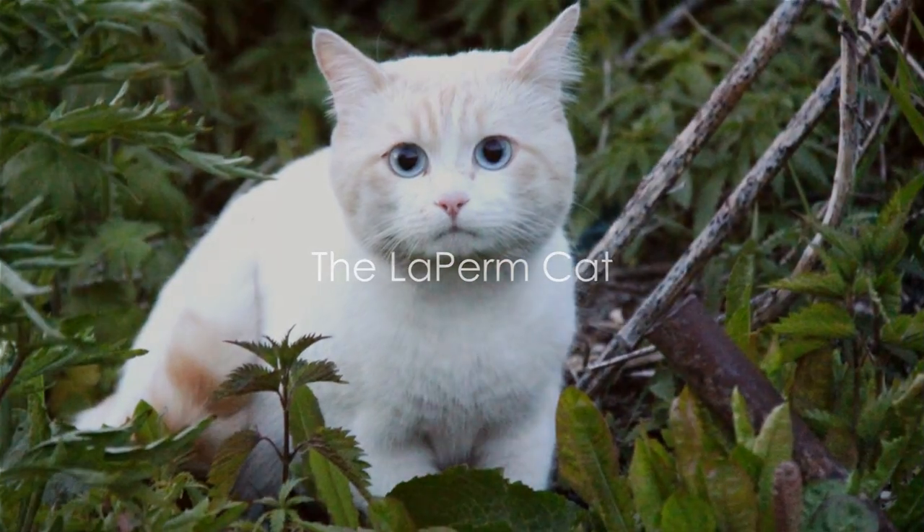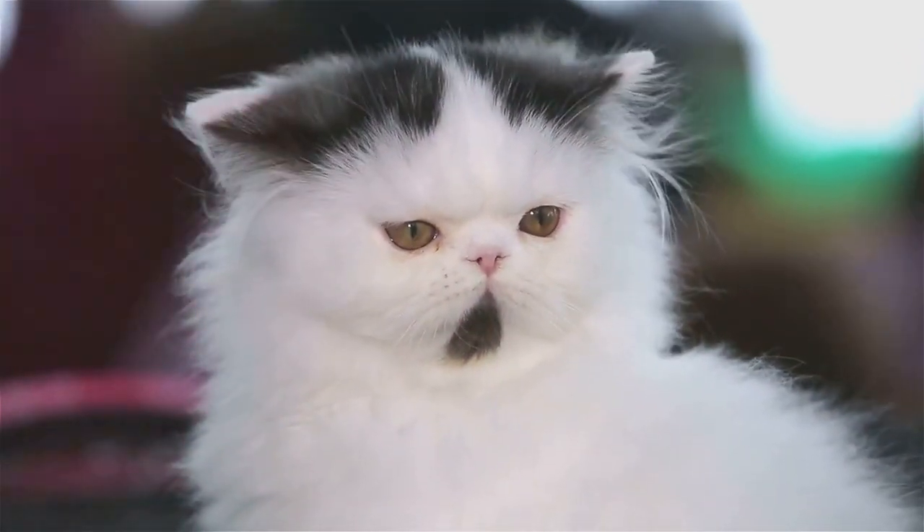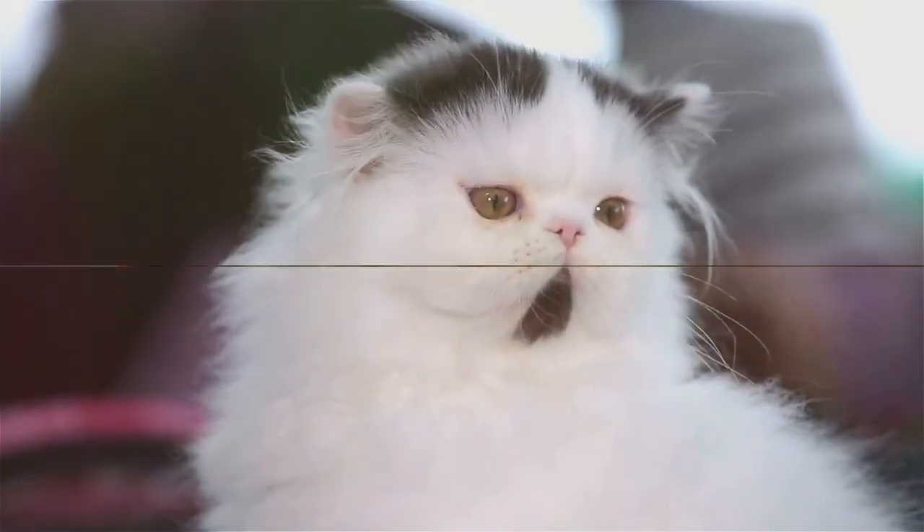Last but not least, we have the LaPerm. This breed is notable for their curly coats, which can be long or short. These cats are as playful and affectionate as they are unique.